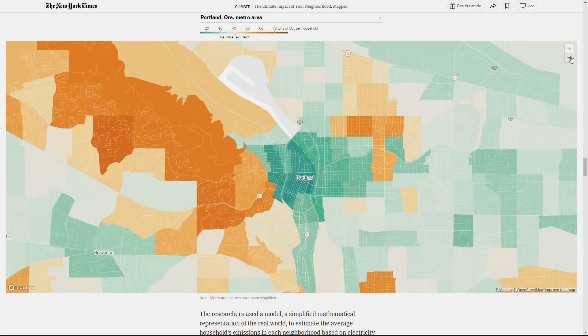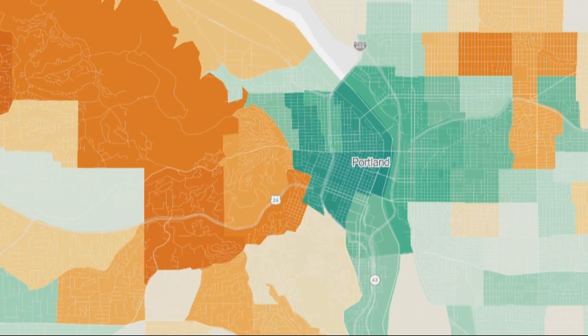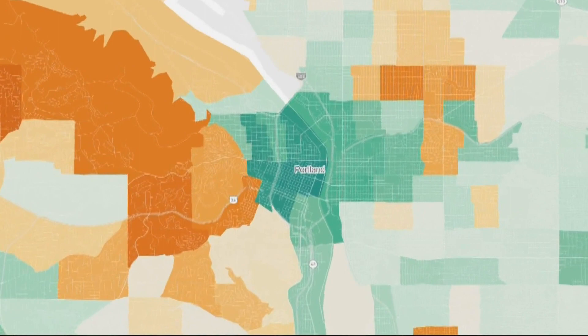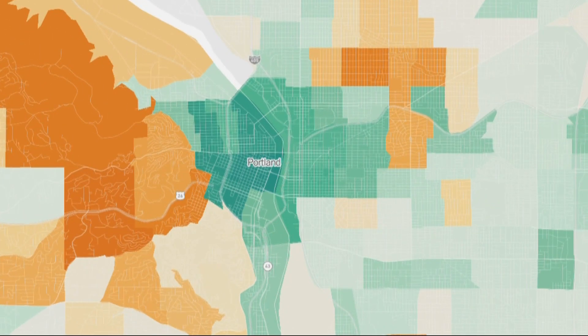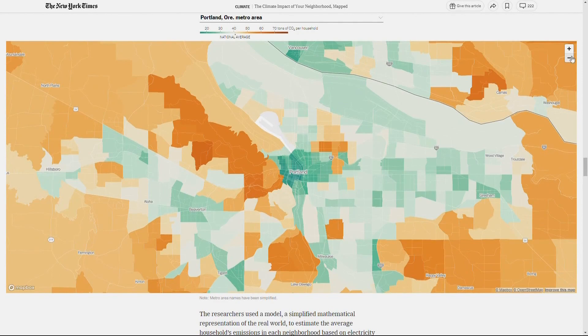Looking back at the map of Portland, you can see a clear dividing line between the West Hills — one of the wealthiest areas of the city — and the rest of the city. The suburbs along Highway 26 also tend to have higher incomes. Compare that to some neighborhoods on the east side of Portland, where people tend to have comparatively lower incomes and it's denser. Researchers say people with higher incomes tend to have a higher impact on the climate because they have bigger homes, buy more, travel more, and move around more often by car.